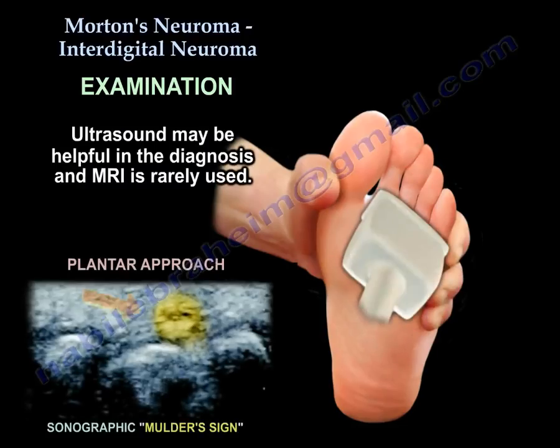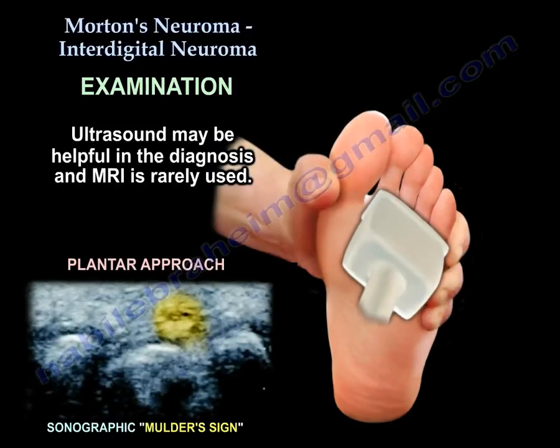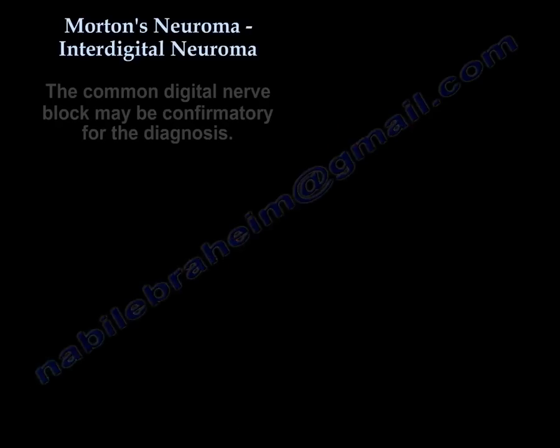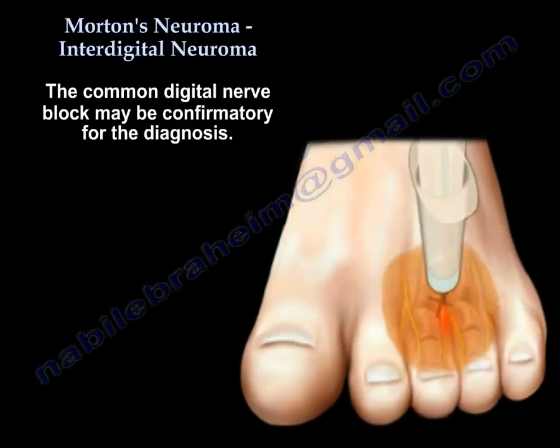Ultrasound may be helpful in the diagnosis, while MRI is rarely used. The common digital nerve block can be confirmatory for the diagnosis.